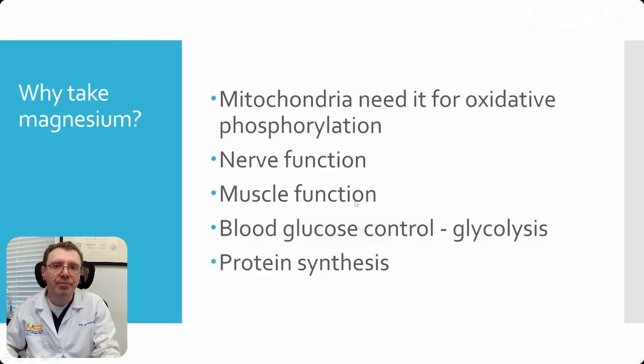Why take magnesium? Mitochondria need it for oxidative phosphorylation, which is the energy production part of what mitochondria do. It's pretty important for nerve function, for muscle function, and for blood glucose control. Glycolysis is dependent on magnesium and protein synthesis. Glycolysis, by the way, is the breaking down of glycogen into glucose.